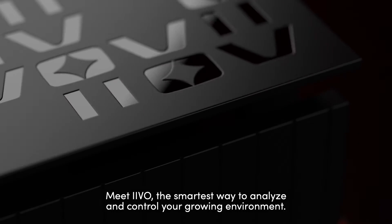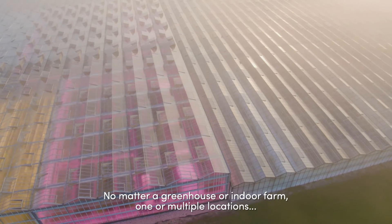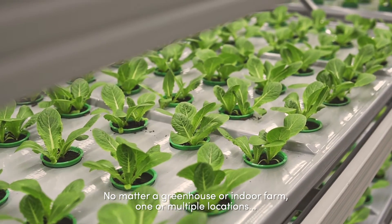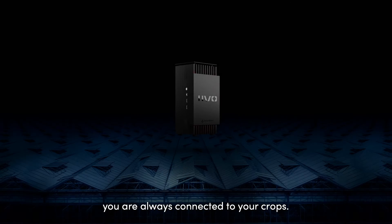Meet Ivo — the smartest way to analyze and control your growing environment. No matter a greenhouse or indoor farm, one or multiple locations, you are always connected to your crops.